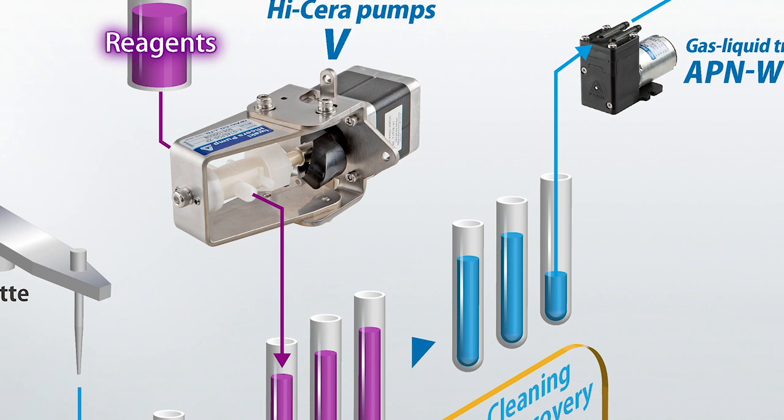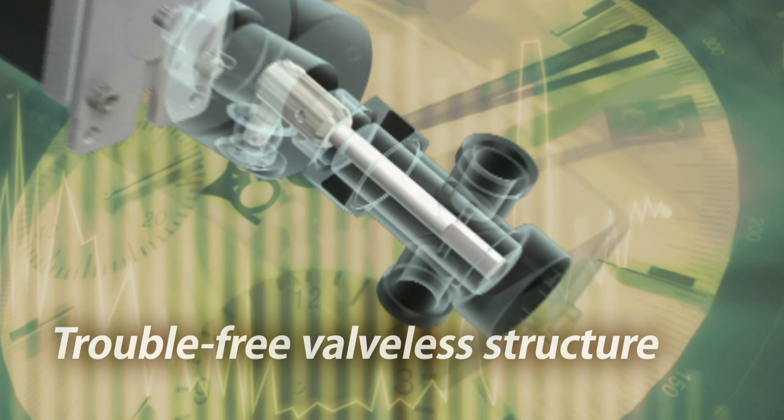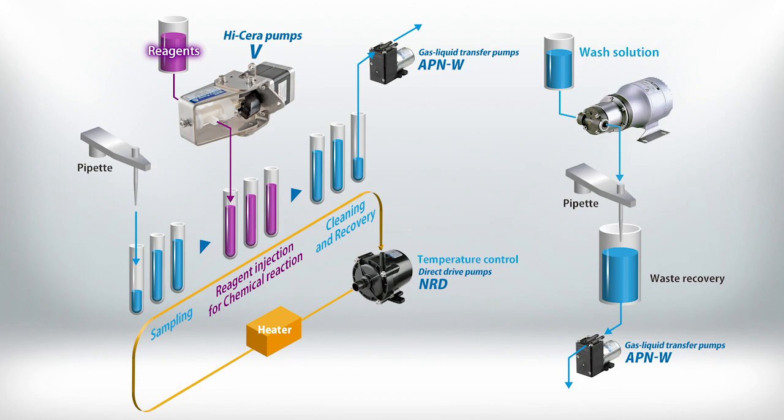The hardest working pump in this array is the Iwaki HiSera. The HiSera pump is used to inject reagents. Its unique, valveless design delivers high-precision injection.